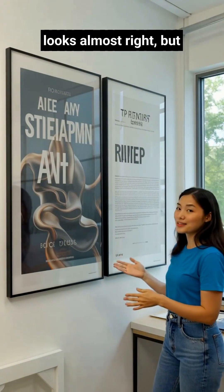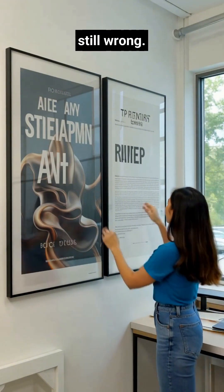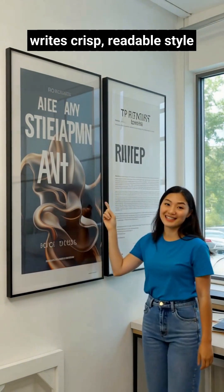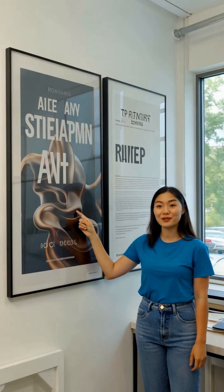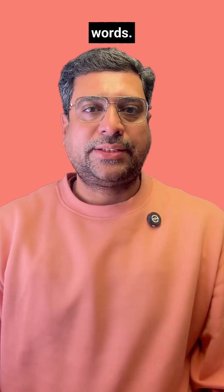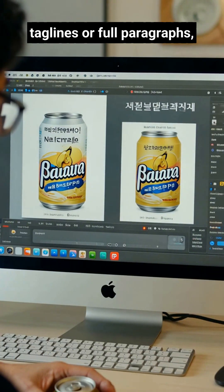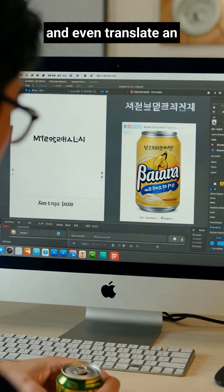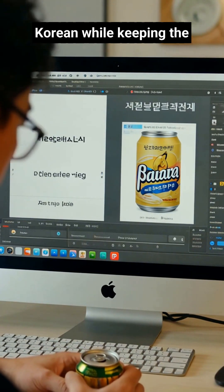For years, AI text looked almost right, but still wrong. Nano Banana Pro finally writes crisp, readable, styled words for posters, menus, mockups, and diagrams. It goes beyond single words — you can ask for taglines or full paragraphs, swap fonts and textures, and even translate an English soda label into Korean while keeping the design.